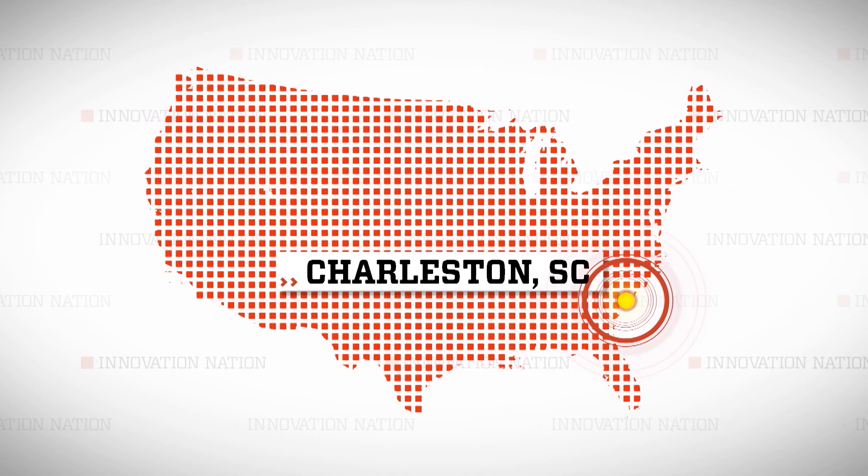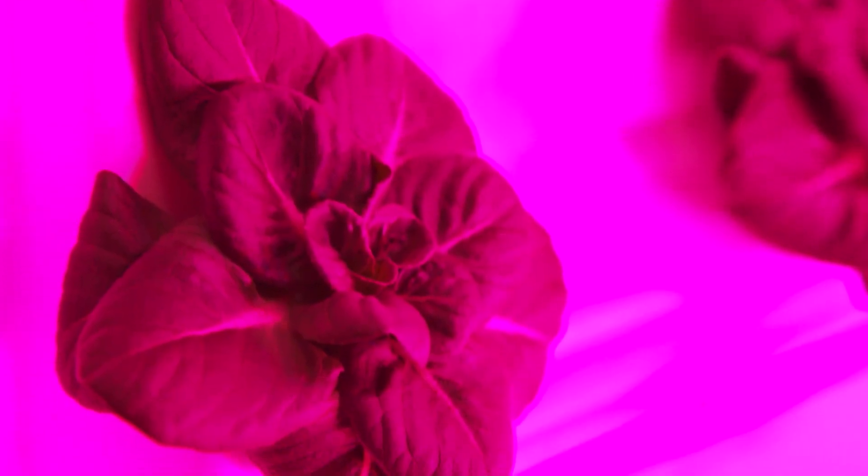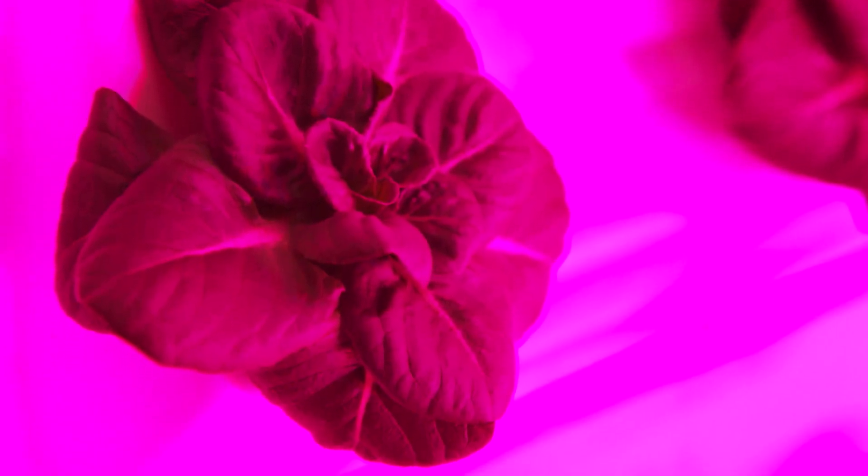I traveled to Charleston, South Carolina to meet the father-daughter team of Don Taylor and Stephanie Swackhammer, who brainstormed a brilliant inside-the-box idea.